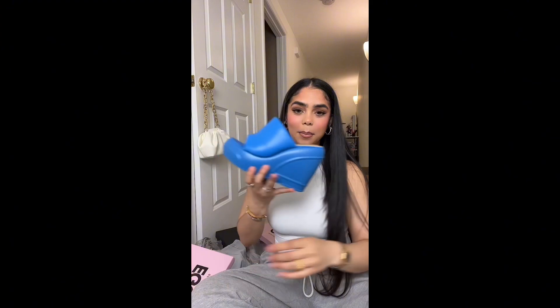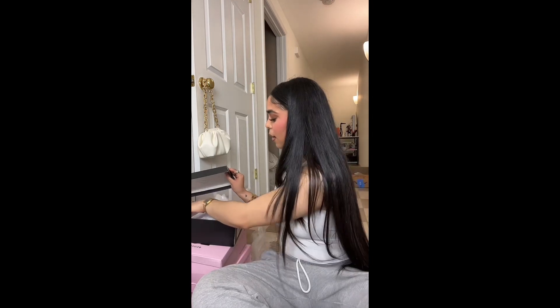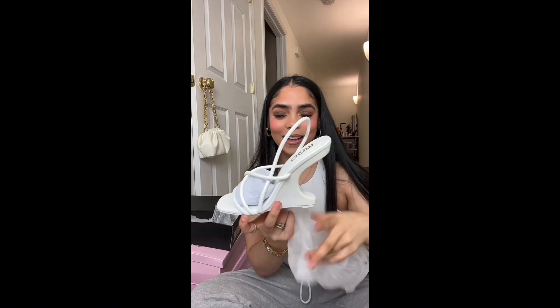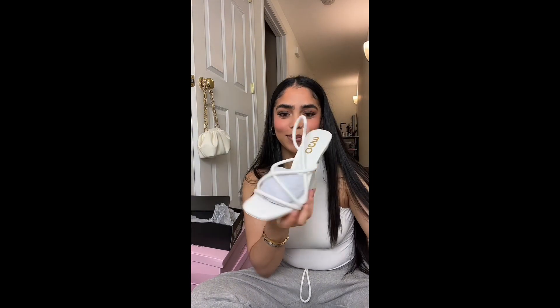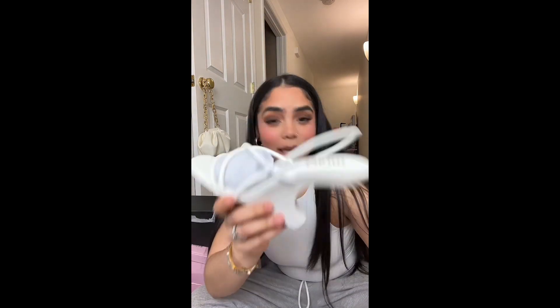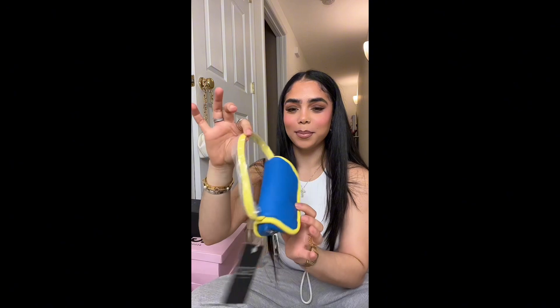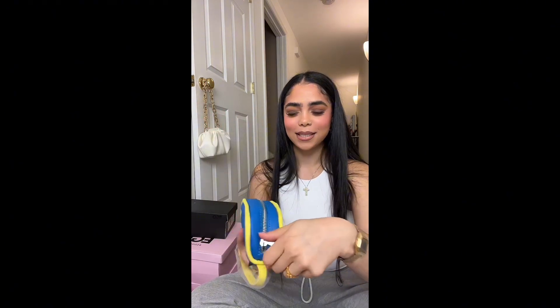I got these blue platform shoes — it's giving Barbie, you know? So cute. I also got them in black. I also got these cute white heels and they look so comfy — so freaking cute. Simple, not too much, just enough. And I got this cute bag — look how cute. I also got this cute blue mini bag. I love the colors and the way it opens, it's just so cool.